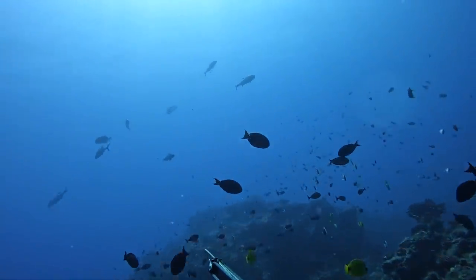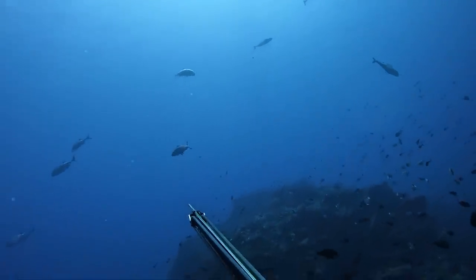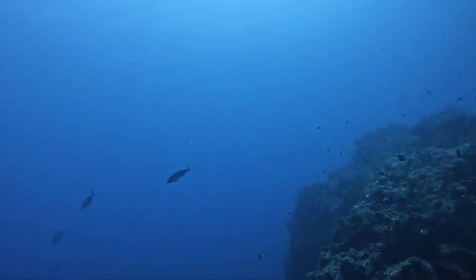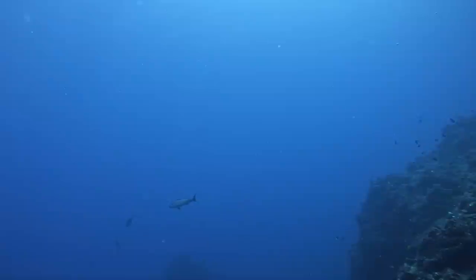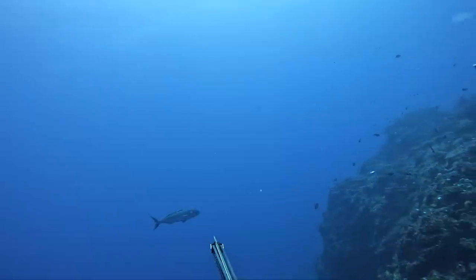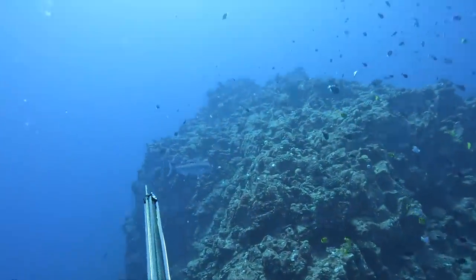I get down here to the bottom, I do my grunting. Predators are absolutely everywhere and I'm waiting for that Uku to come in close enough for me to get a shot. This would be my first shot of the day with this new gun — but I line up, I've got the perfect shot, safety's on. Screwed up.